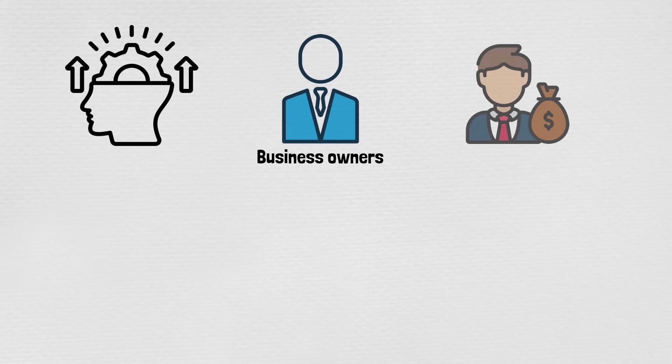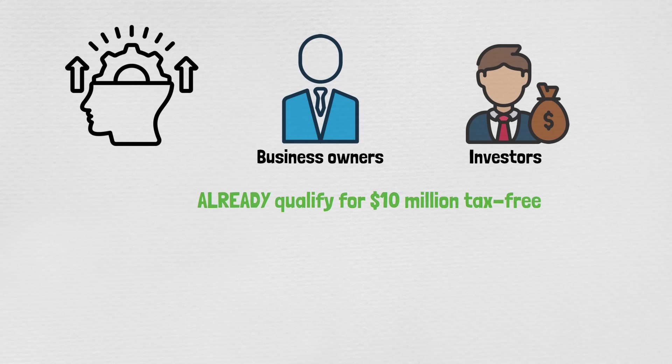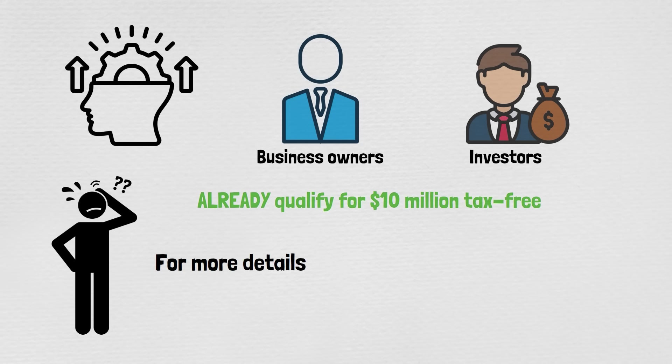Just a heads up — a lot of business owners and investors already qualify for $10 million tax-free and don't even realize it. For more details, please look into US Code Section 1202.